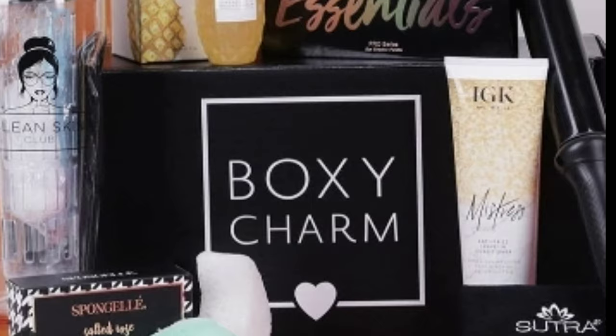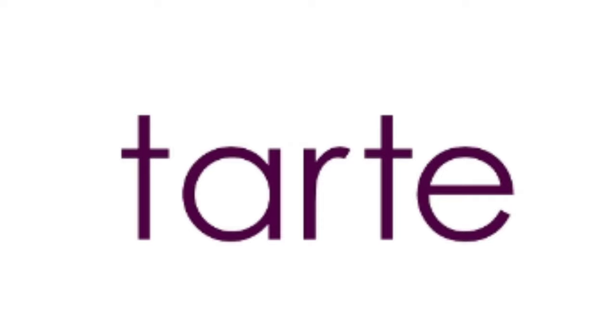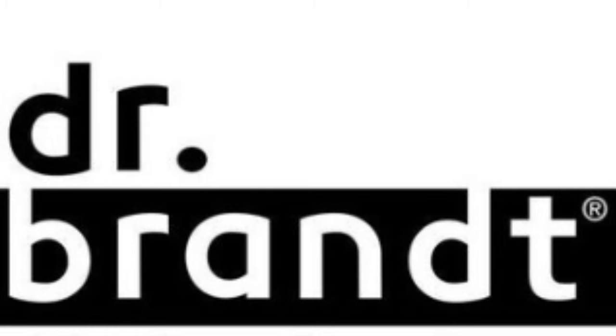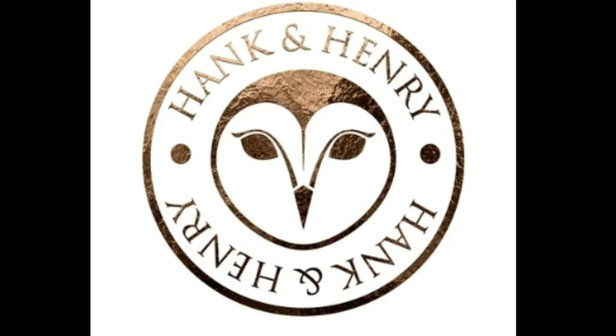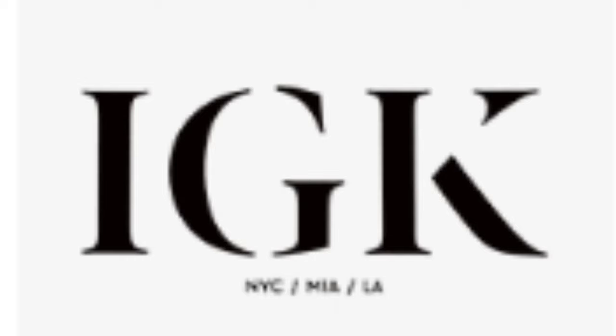The brands included are: first, Violet Voss; second, Tarte; third, Too Faced; fourth, Sunday Riley; fifth, Dr. Brandt; sixth, Hank and Henry; seventh, MAC; and eighth, IGK.